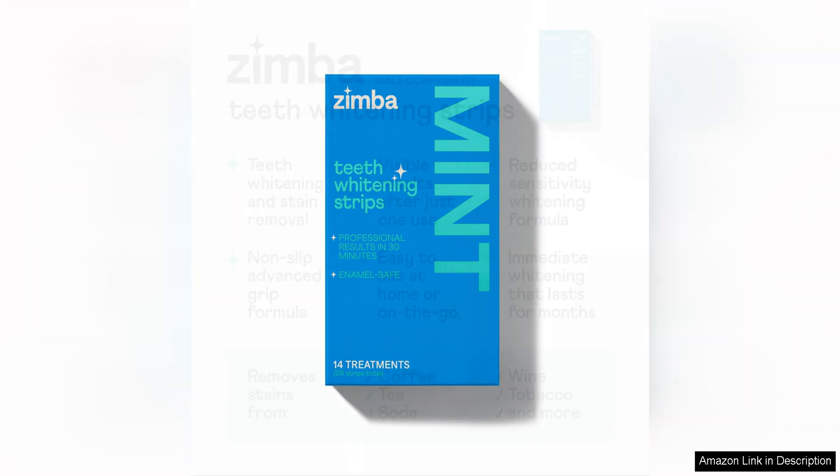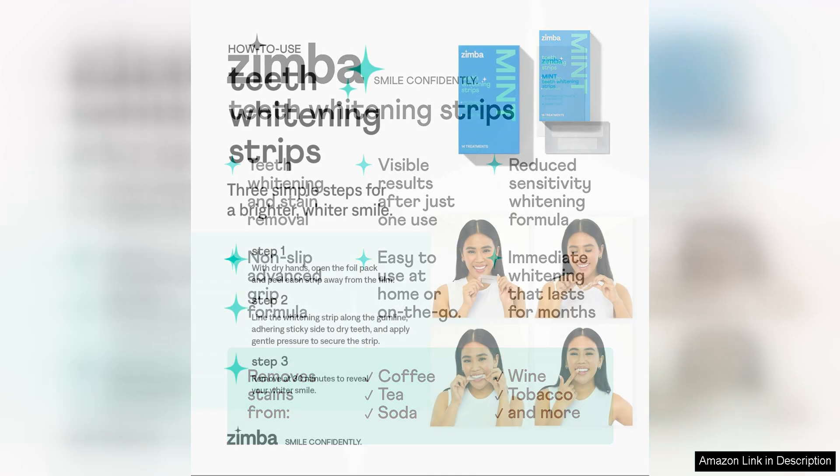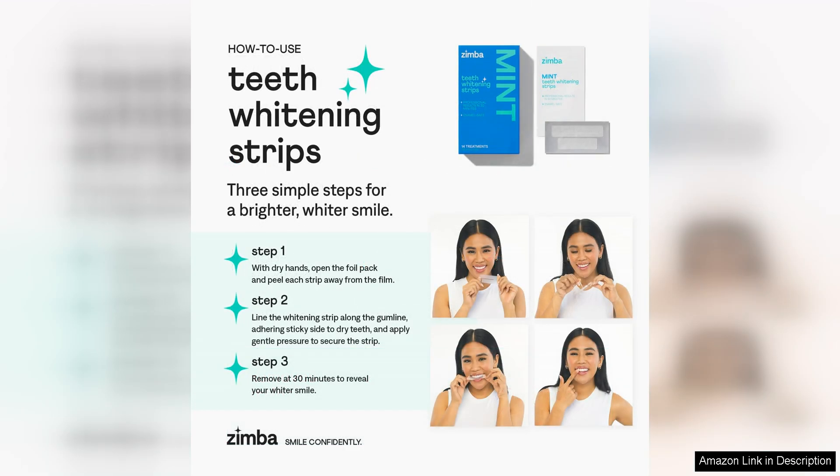One of the standout features of Zimba teeth whitening strips is their use of hydrogen peroxide as the active ingredient. This powerful whitening agent is proven to effectively lift stains and discoloration from the teeth, resulting in a noticeably brighter smile after just a few uses. The strips are also designed to conform to the shape of your teeth, ensuring even coverage and maximum whitening results.